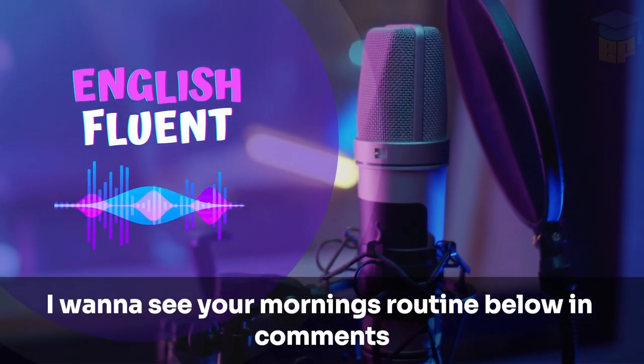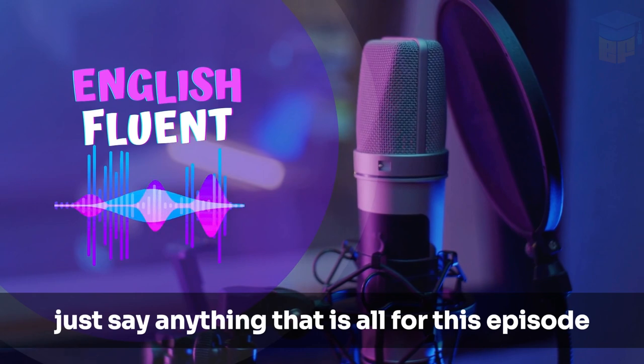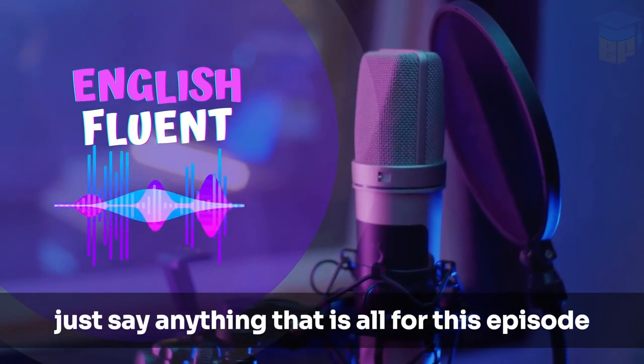I want to see your morning routine below in the comments — just say anything. That is all for this episode. See you next time.